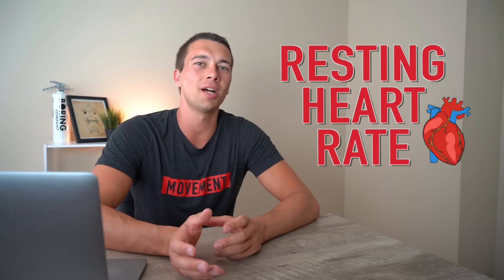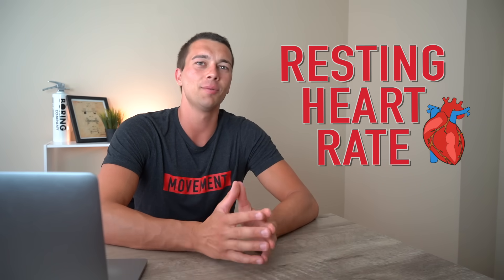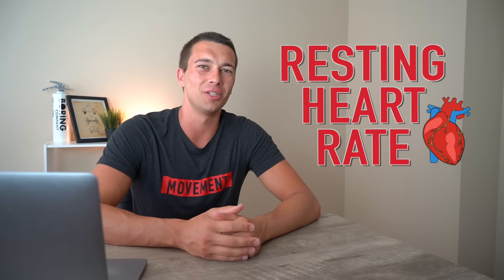Hey, what's up guys, it's Matt with the Movement System. In this video we're going to cover resting heart rate — what's a good resting heart rate value based on some normative data, and some of the physiology behind why our resting heart rate actually goes down as we become more and more fit. Let's dive into it.